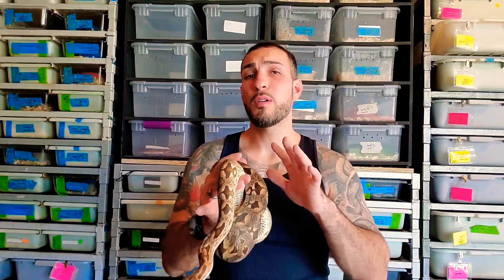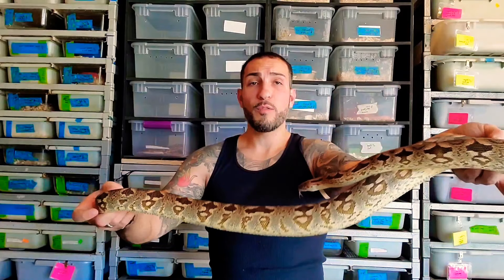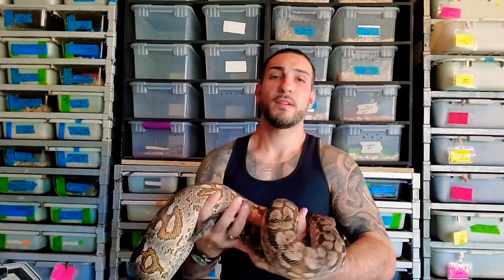I'm going to pause this video and pull out probably the largest female I have just to show you a size difference. This smaller girl is about four feet and she did lay babies last year. She has follicles this year so she should give us babies — last year they did slug out on me due to a thermostat malfunction while I was away for a week, so I believe they dropped too cold during that period.